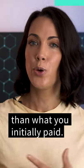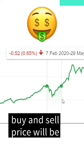You make money from stocks the same as you would any other product — by selling for a higher price than what you initially paid. The difference between the buy and sell price will be your profit or loss.